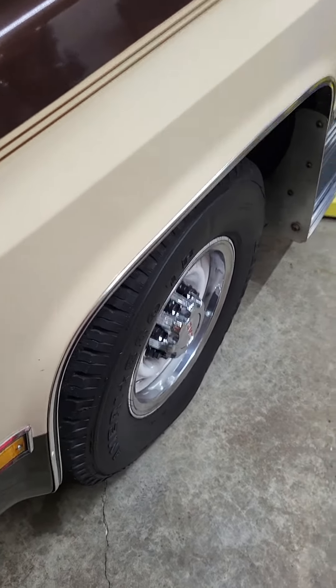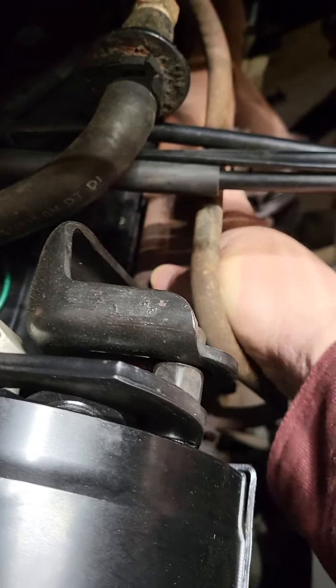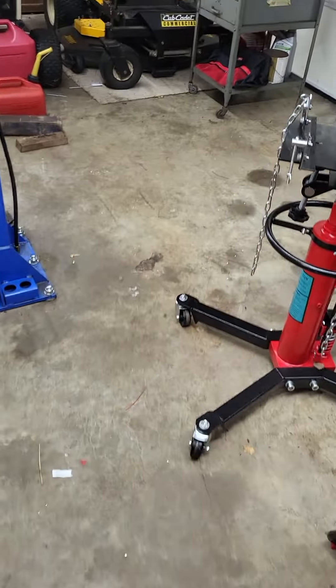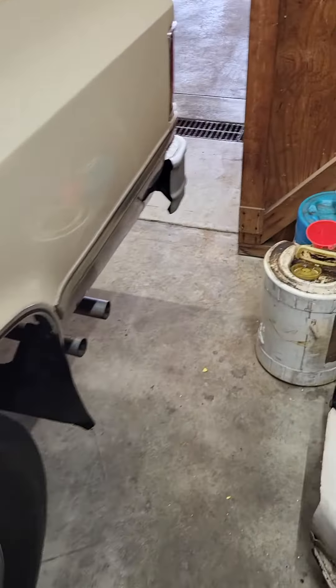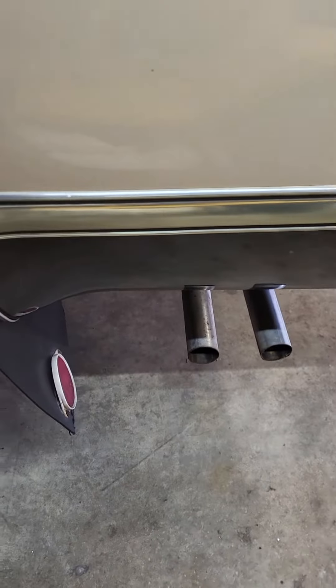This is a cold start on the 1986 GMC Sierra classic truck. It's been sitting for a couple days now, nice and cold. It's a carbureted engine — I usually give it two pumps of the gas and then start it up. Going to try to set you up with the exhaust here.